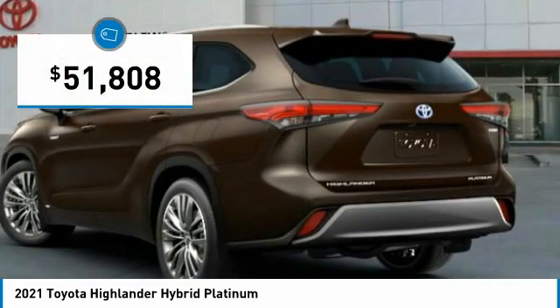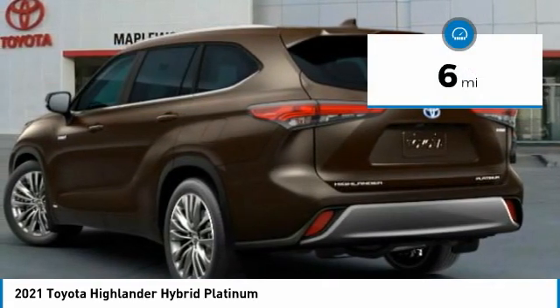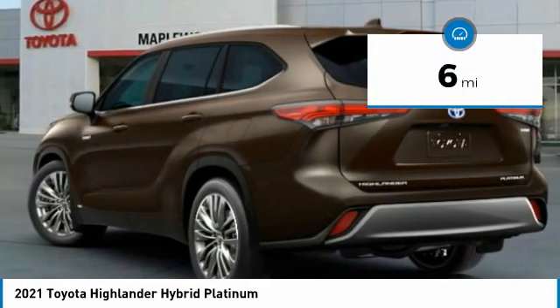The Highlander is priced below fifty-five thousand dollars, and this vehicle has less than 100 miles. Here are some of this vehicle's great options.